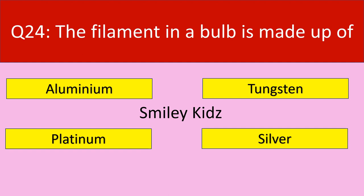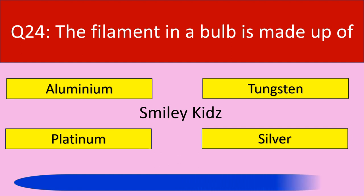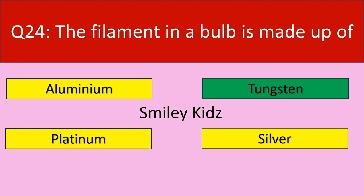Question number 24: The filament in a bulb is made up of. Your options are aluminium, tungsten, platinum, silver. Your time starts now. Time up. The correct answer is tungsten. The filament in a bulb is made up of tungsten.